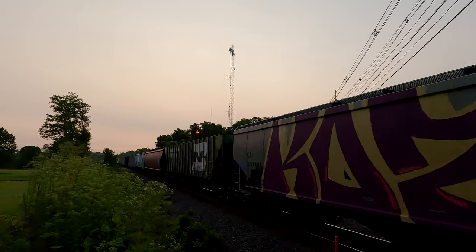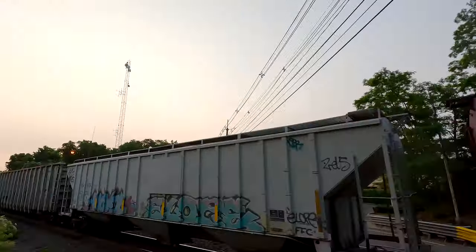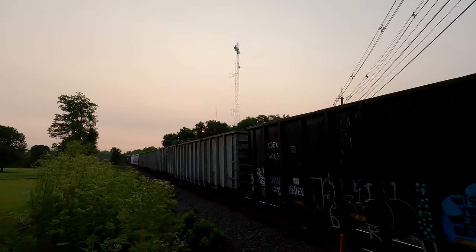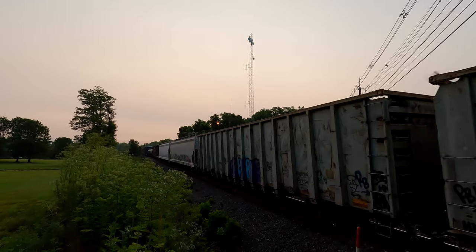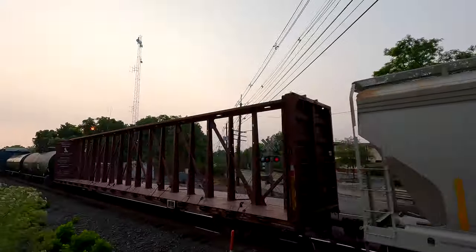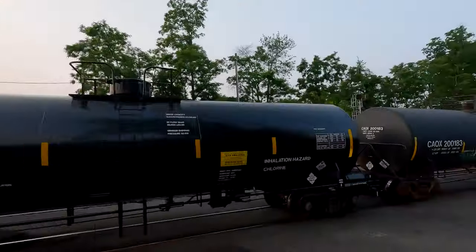Burlington Northern — awesome. It's a long train. It'd be awesome if we had another DPU. Brand new tank car.